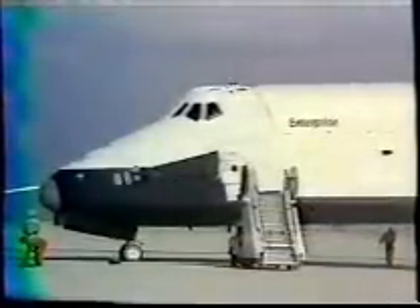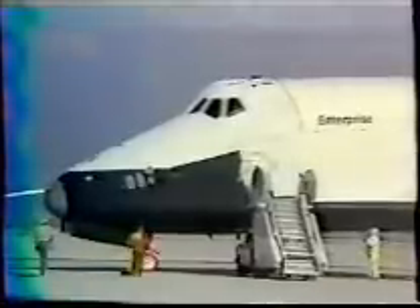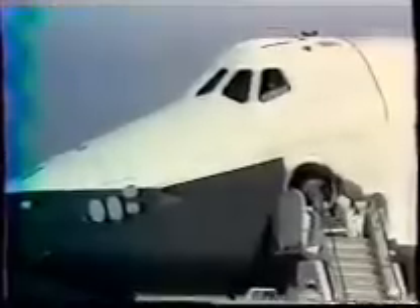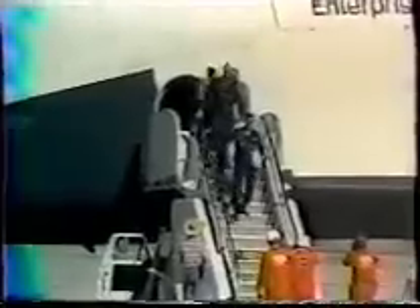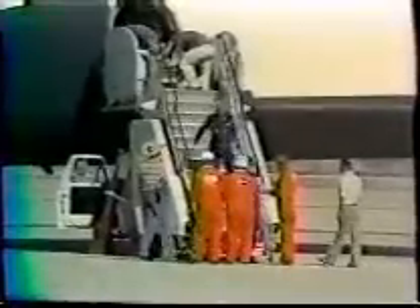Enterprise Houston, you're cleared for the GPC deactivation. Okay. Roger. We're a long way from the base. I estimate his rollout was a good mile beyond what we expected. This is Dryden Control. The hatch has been opened. First out of the hatch is Enterprise Commander Fred Hayes followed by Gordon Fullerton. The flight crew will come out to the lake pit.